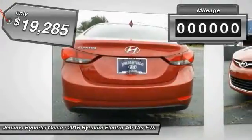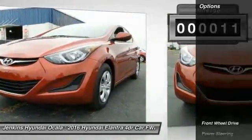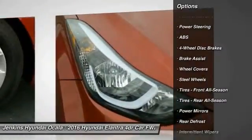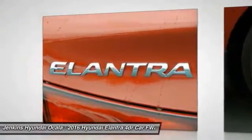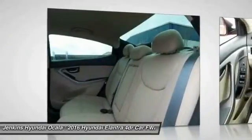This vehicle has less than 100 miles. Here are some of this vehicle's great options: traction control, anti-lock braking system, keyless entry, stability control, driver airbag, power steering, adjustable steering wheel, four-wheel disc brakes, cruise control, AM-FM stereo radio.